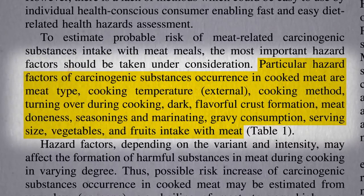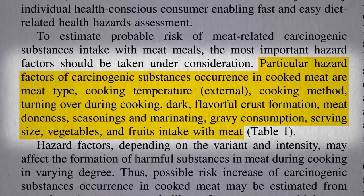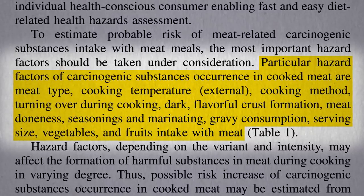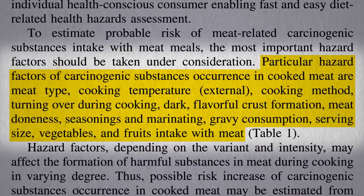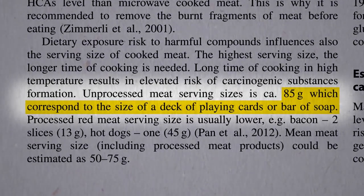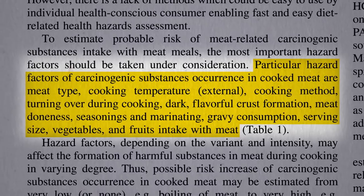Turning the meat over every minute lowers risk. Rather than a dark and flavorful crust, they recommend pale and soft. Cooking rare lowers risk, as long as you meet food safety guidelines. Spices or a vinegar-containing marinade lowers carcinogen formation. Avoid gravy. Stick to one serving — about the size of a deck of cards or a bar of soap — and eat vegetables and fruit with your meal.